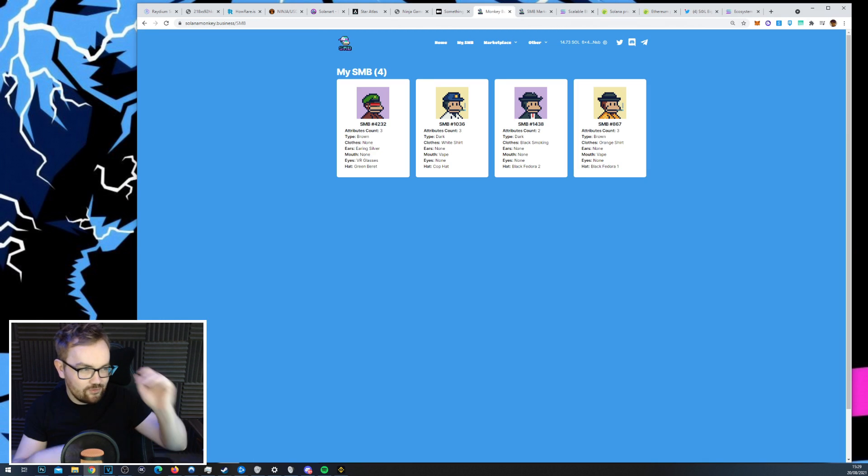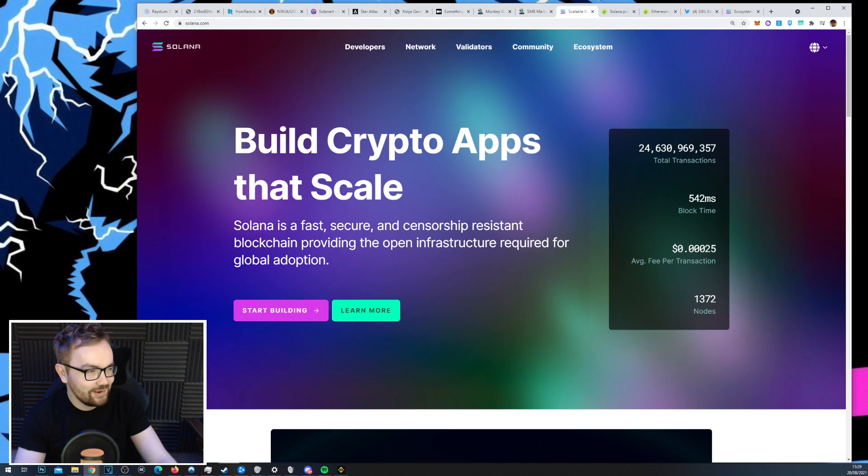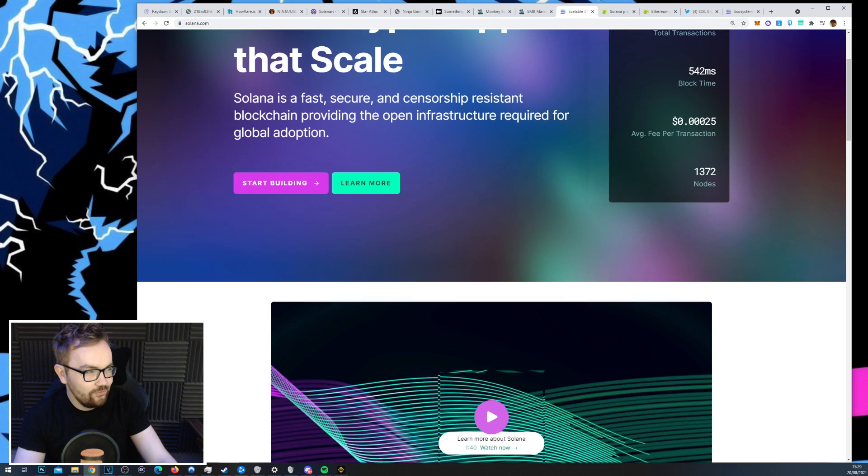Solana Monkey Business is one of the OG NFTs that dropped on Solana a few weeks back — these just look really cool. I've got four of them and I'm in about 50-60 SOL on them. I've just been selling, degening, and flipping them for a little bit of fun.